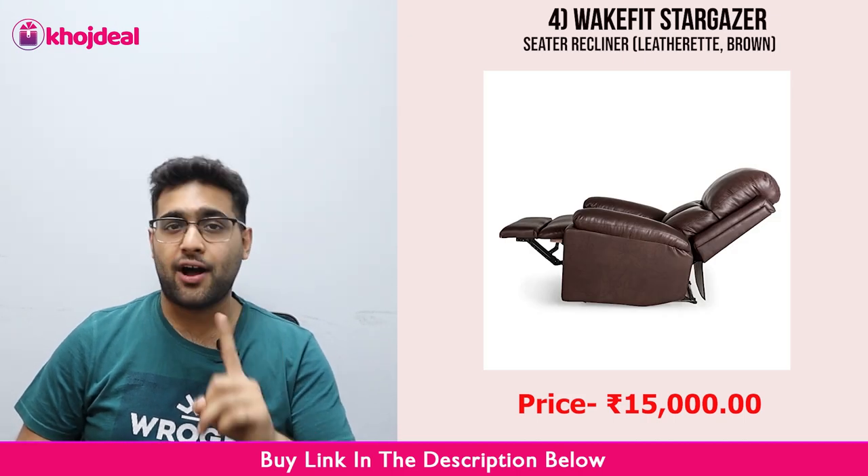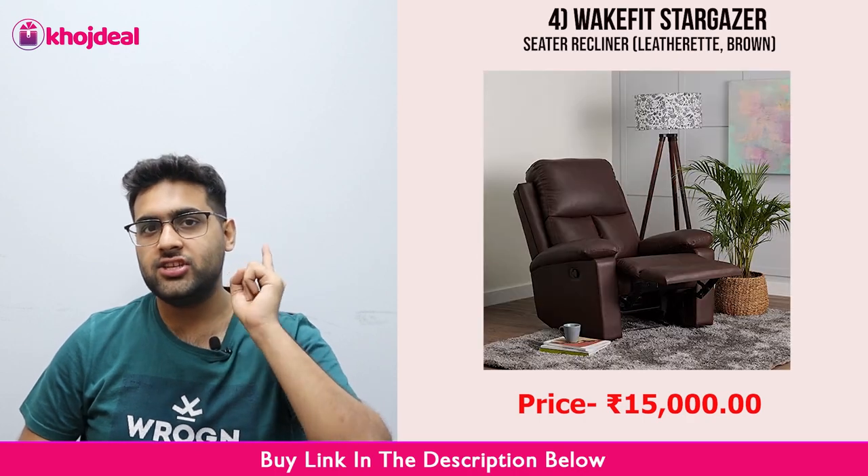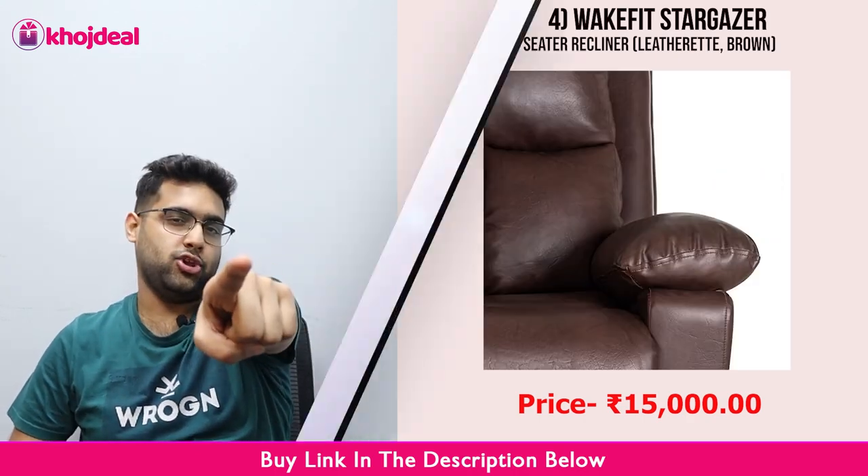The cost will be ₹15,000. Link in the description — go and check it out.